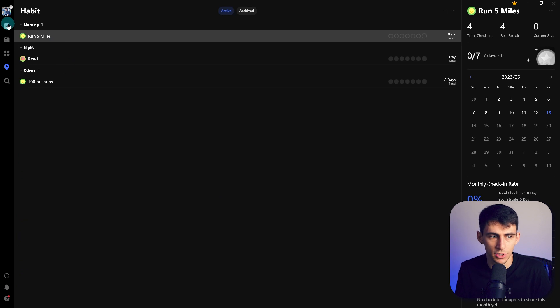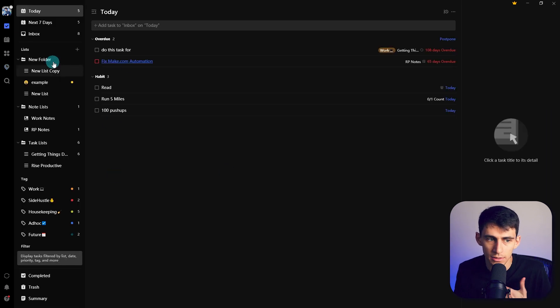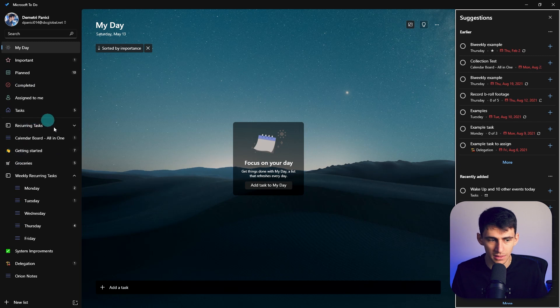All this to showcase that TickTick, between that and its lists, has more baseline functionality than Microsoft ToDo. So why is Microsoft ToDo even brought up in this video? Truthfully, Microsoft ToDo has integrations with Microsoft Planner, Outlook, and OneNote that are a little bit more convenient. It's a little bit more aesthetically pleasing to me. It just doesn't have the same level of features as TickTick — it doesn't have a Pomodoro timer, it doesn't have tags, it doesn't really have a lot.